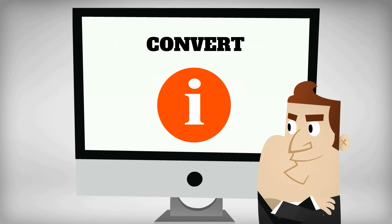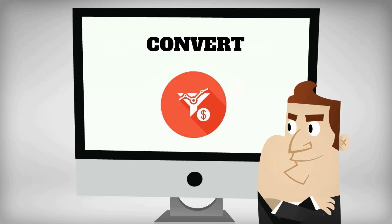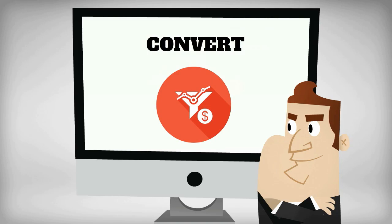Convert. Clients love his helpful information, and when they need his services, he will be at the top of their list. This helps Mike convert customers into sales.